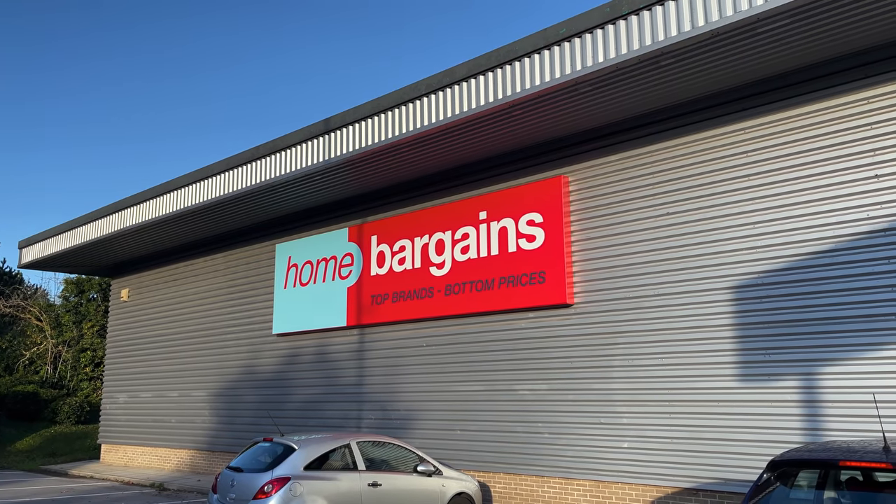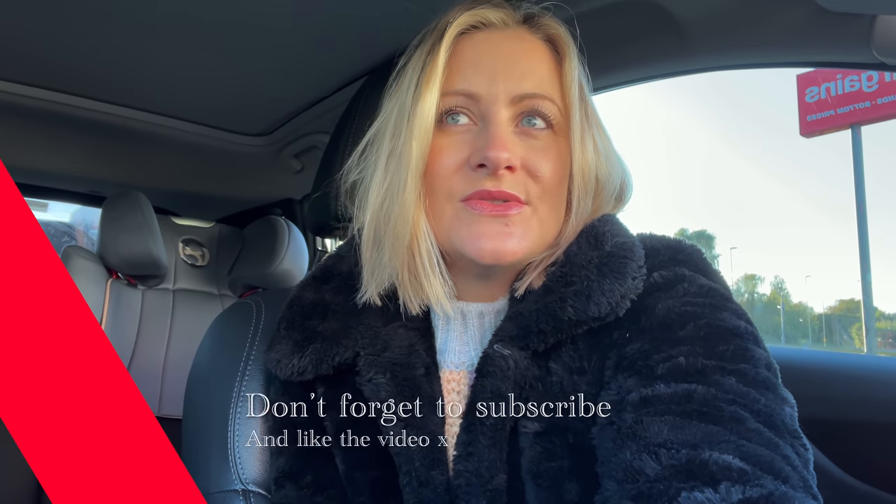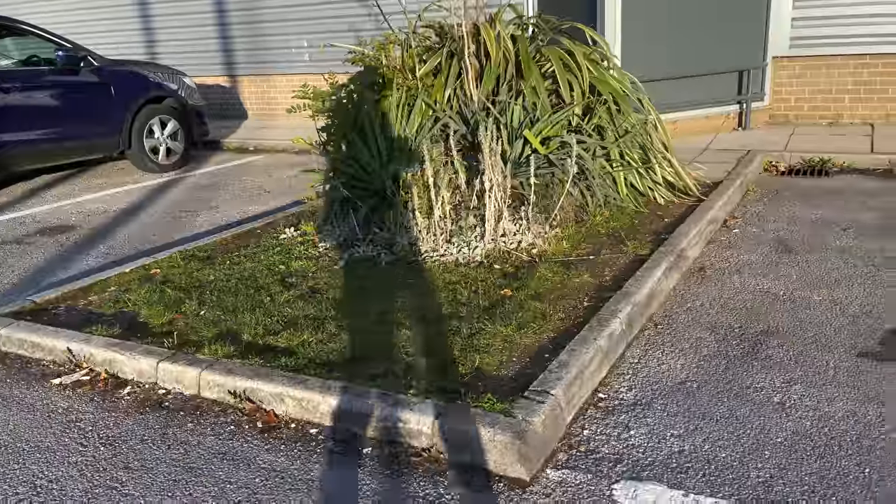Hi guys, welcome back to another video. There's a little clue in the background of where I'm heading this morning - I'm actually really looking forward to heading into Home Bargains, I haven't been here for so long. I'm gonna be looking for usual stuff like dry shampoo, bleach, and earbuds, but I know they're gonna have so much Christmas stuff in. So I thought I would do an early Christmas walk around to see what they have, give you some stocking filler ideas, some affordable present ideas, and see what else is new. If you're new here, I'm Lara and I post videos three times a week to help you live your best life on a budget. Let's head in now.